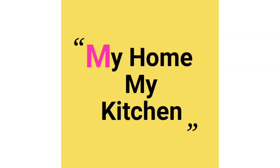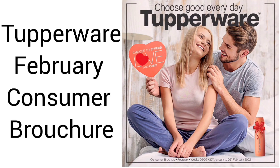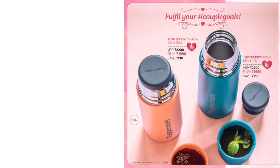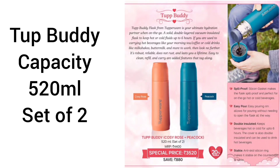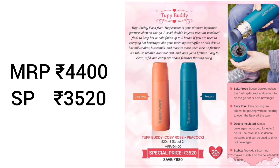Hello friends, welcome to my channel. Today we are going to see the Tupperware consumer brochure, Week 6, 30th January to 26th February 2022. The first product is Tupper Body. It comes in 2 colors: Cozy Rose and Peacock, 520 ml capacity with a silicone gasket. It is spill proof, can carry both hot and cold beverages, easy pouring, and double insulated — hot or cold stays for 6 hours. Anti-skid silicone base for stable position. MRP is 4400, special price is 3520.